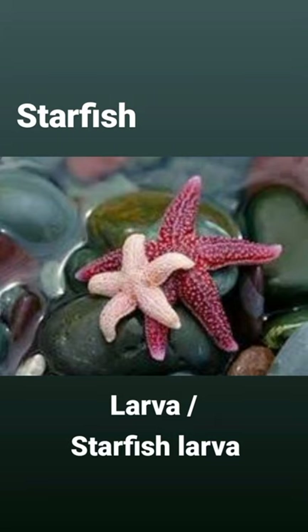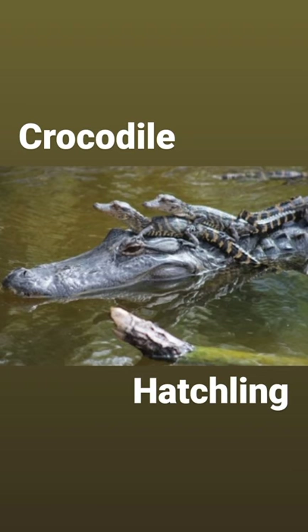Our next water animal is starfish, and its baby is called larva. You may also say starfish larva in English. Our next water animal is crocodile, and its baby is called hatchling in English. Crocodile — hatchling.